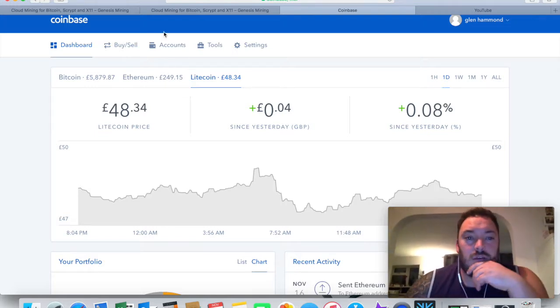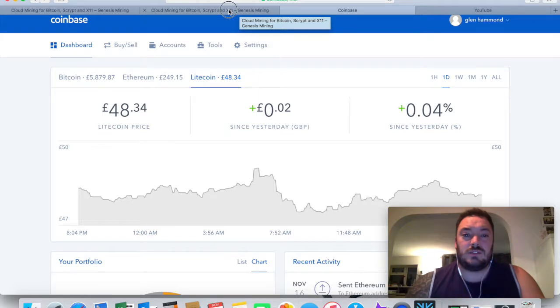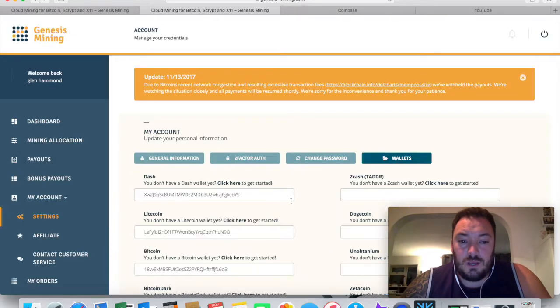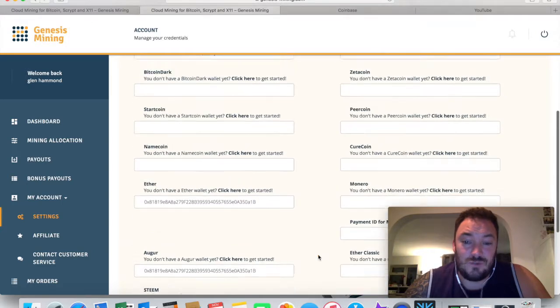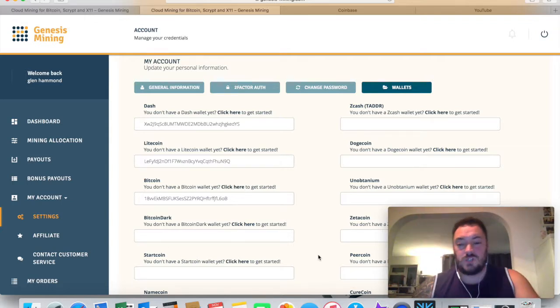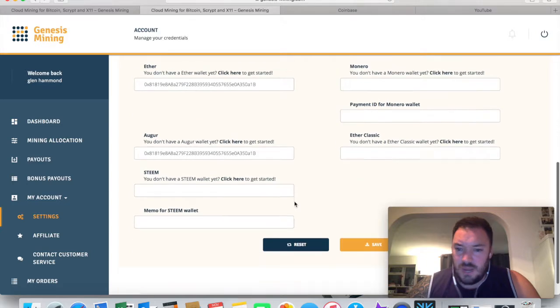I signed up with Genesis Mining, and if you go to your account settings and then your wallet, you'll see that for everything you mine you need a separate wallet for each type of currency. This was news to me. There are about 20 different currencies listed. I went back to my Coinbase account thinking I could copy and paste addresses in, but Coinbase only does three types of coin - they don't do Dash, they don't do Monero.